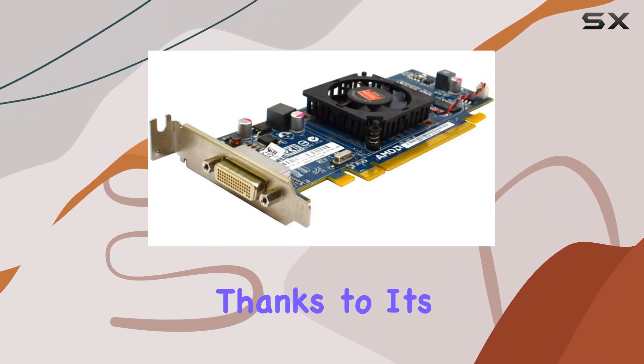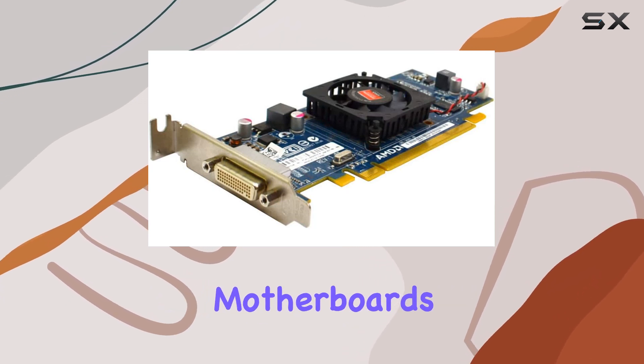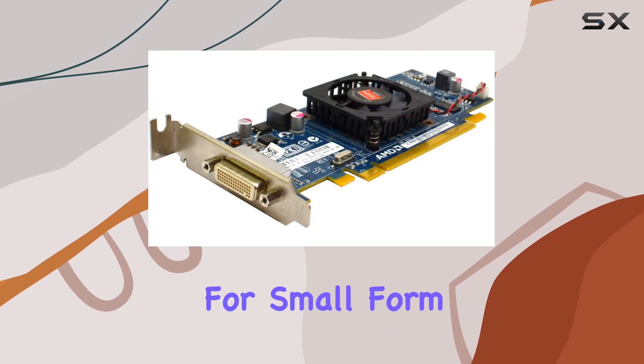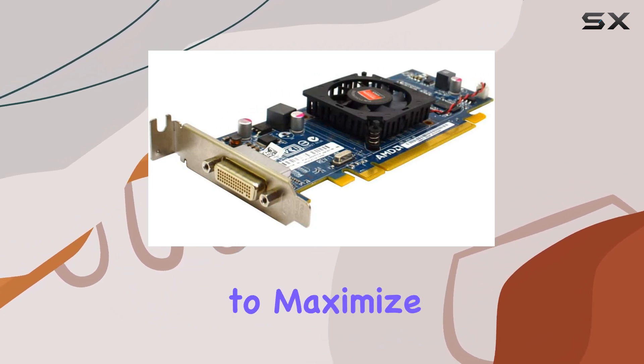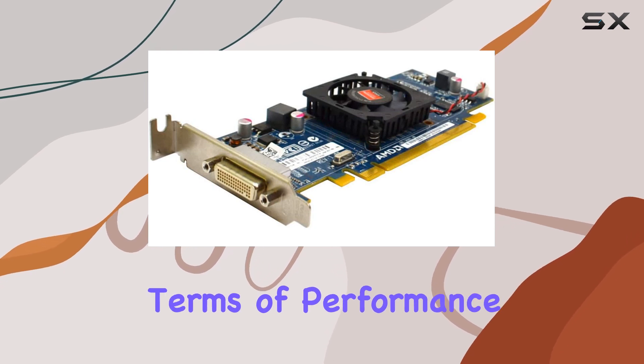Installation is a breeze thanks to its PCIe interface, ensuring compatibility with most modern motherboards. Additionally, the low-profile design makes it suitable for small form factor systems, allowing you to maximize space efficiency without sacrificing performance.